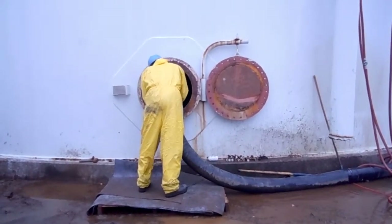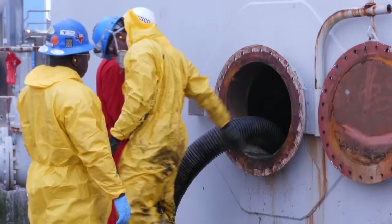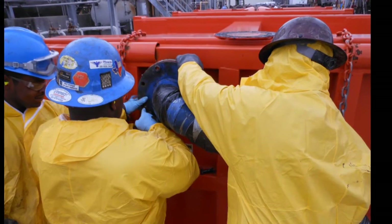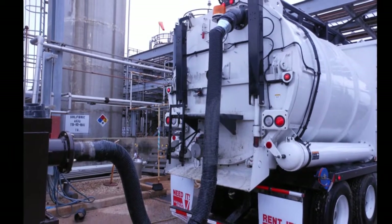Phoenix supplied a Guzzler air machine along with vacuum boxes and a seven-man crew for this project. They started on the cooling tower first and staged a vacuum box between the tower basin and the air machine.